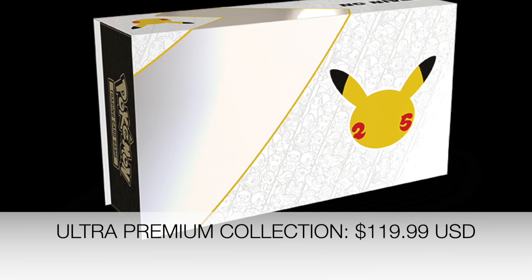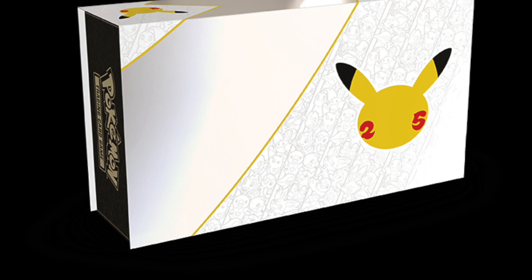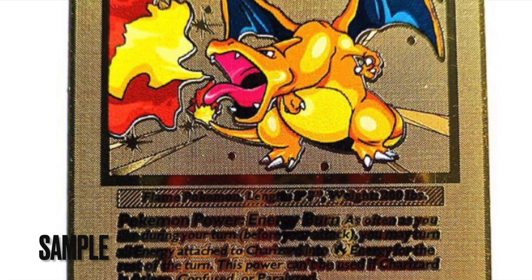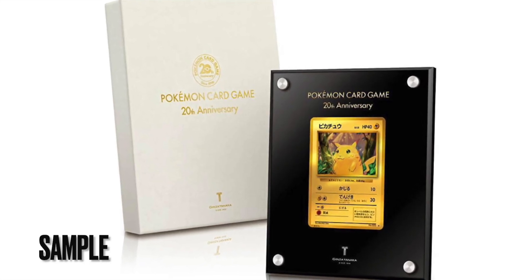A really big surprise is the Celebrations Ultra Premium Collection. This will be priced at $119.99. It's going to include two commemorative medal cards featuring base set Pikachu and base set Charizard, one special gold version of Pikachu V, one special gold version of Pokeball, a Charizard and Pikachu enamel pin, one anniversary themed medal coin, 17 Celebrations 4-card booster packs, eight additional Pokemon TCG booster packs, and a Player's Guide. This is so amazing and it's just going to be so exciting to open.